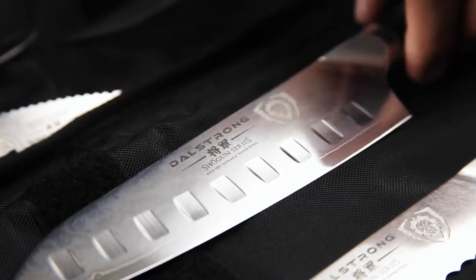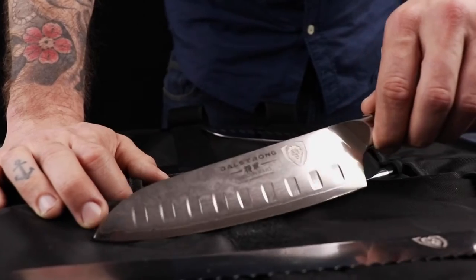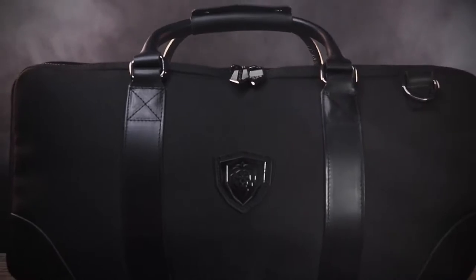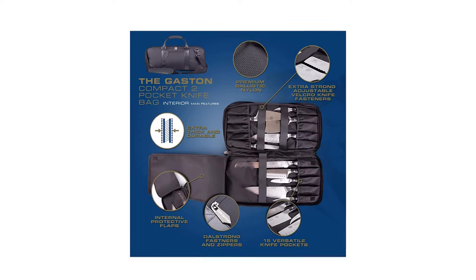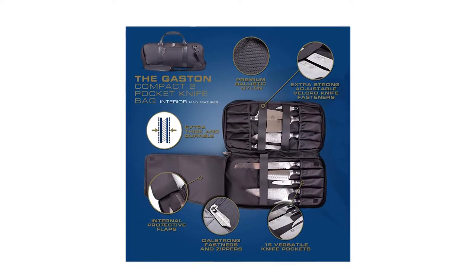Equipped with 15 extra strength elastic rimmed knife pockets that wrap perfectly around knife handles. 100% nylon fabric that is lightweight, fast drying, and resistant to various oils and chemicals.